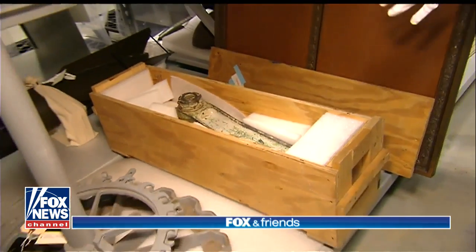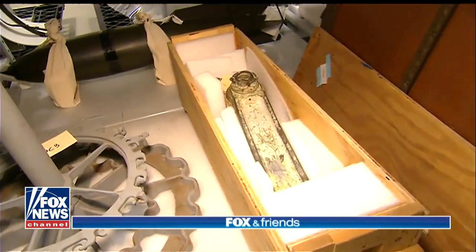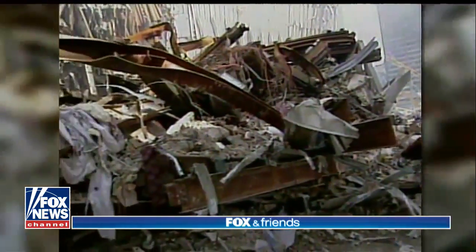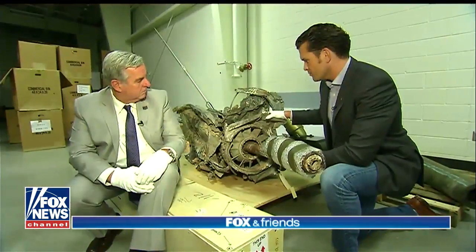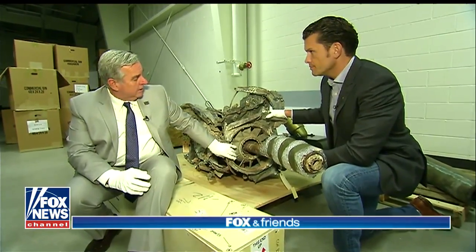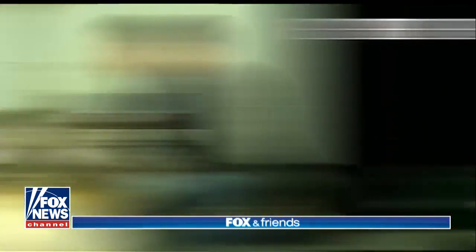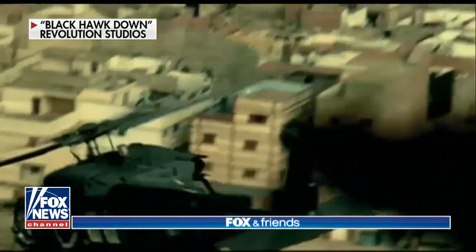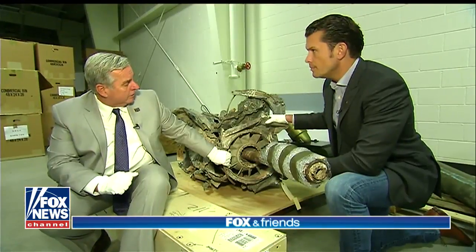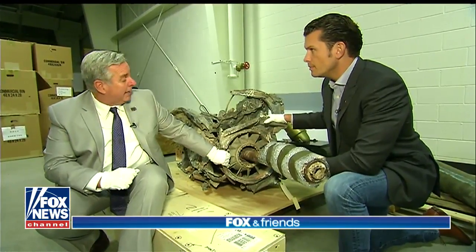This is a piece of the landing gear from one of the aircraft that crashed into the World Trade Center on 9-11-2001. This looks like what used to be an engine. Where from? This came out of Mogadishu in Somalia. This is the engine from Super 6-1 — a helicopter that was shot down in the famous Black Hawk Down incident.